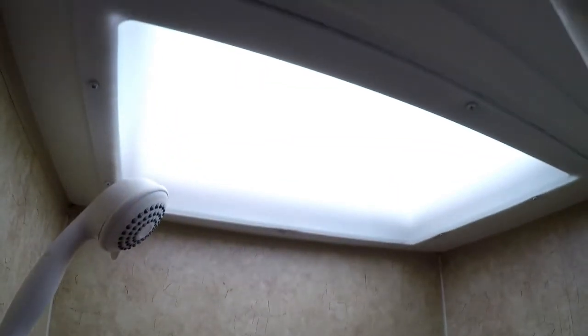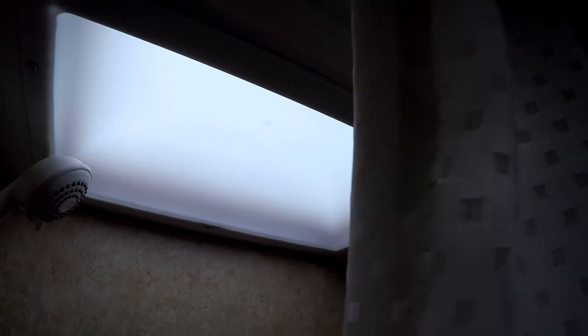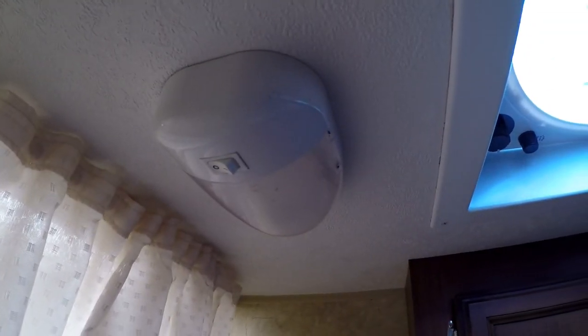Let's move on to the bathroom. If you thought the bedroom was small, wait until you see the bathroom. In the bathroom, there's a shower and a little tiny tub. Above the tub there is a skylight. In addition to the skylight, there's a small light on the ceiling, and there's also a fantastic fan. I think that's all that's in here.